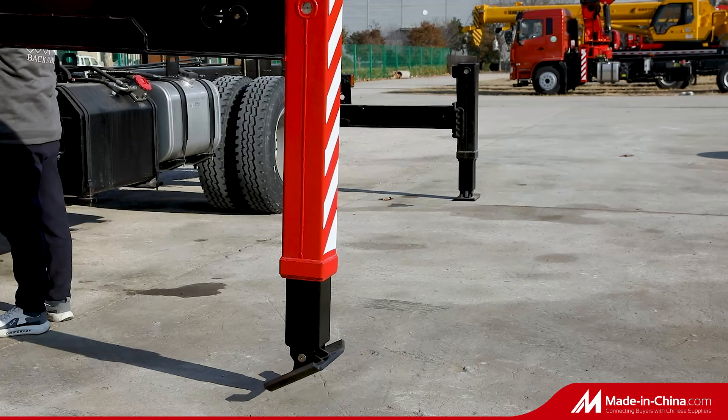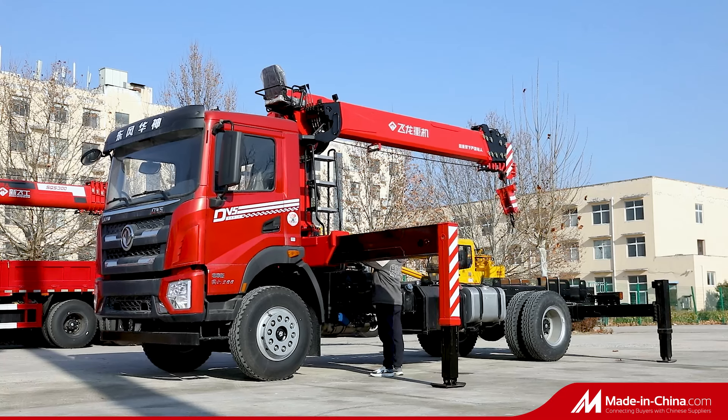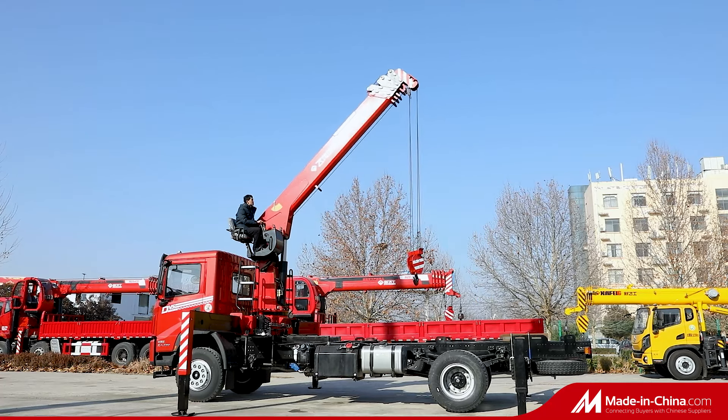Super lifting performance. The second and third boom can extend and retract independently. The 4th, 5th, and 6th section boom extend and retract in sequence. Max lifting height 22 m.